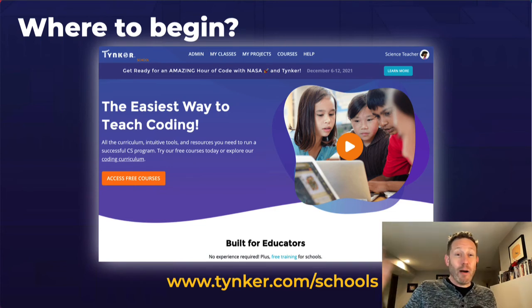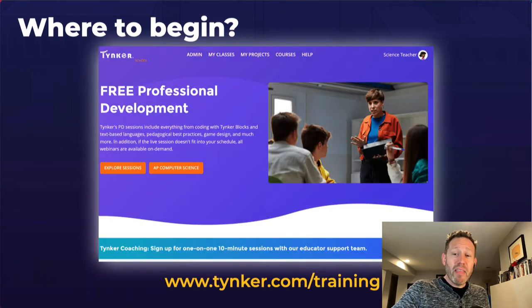Again, a thousand hours of curriculum and tons of great stuff at tinker.com/schools — open-ended projects, templates, so much to be discovered. And if you want to get trained, you can totally do this for free. We're doing free professional development almost all the time, every week, every day, where you can get certified at level one, level two, and up your game. Start at tinker.com/training — watch a video or join a live webinar. It's a great place to get started, especially if you have a couple weeks off in the winter or spring break.